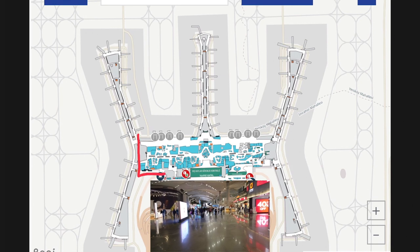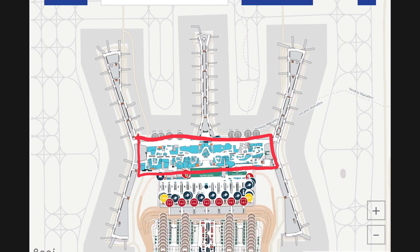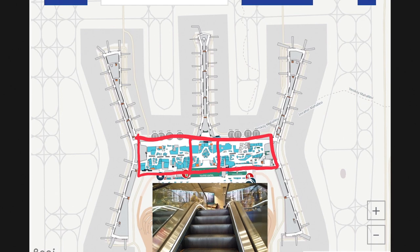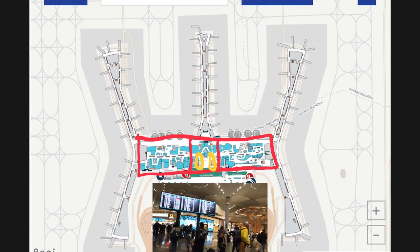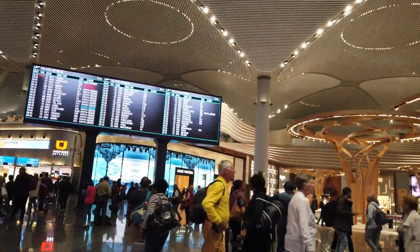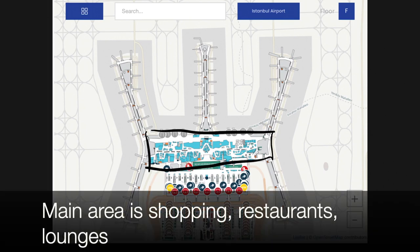This right here is the main area of the airport — this is where you find the shops and restaurants. And this right here is the middle of the airport. Every transfer international connecting flight, you will end up in the middle of the airport. You will come up the escalator — look for the yellow — and the first thing you will see on your left side is a big monitor screen showing all the flights.